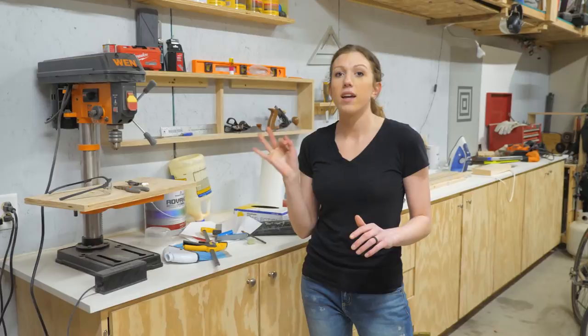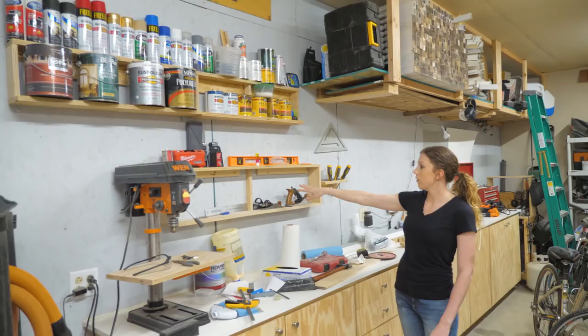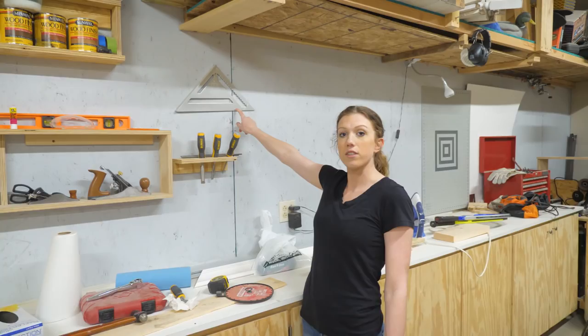Up here is where we keep all our paints and finishes — spray paint, chalk paint, Armor Seal, and wood stain. Then going down is kind of our catch-all: a level, safety glasses, a couple of hand planes. Over here we have a little section that holds all our chisels and a couple of squares.